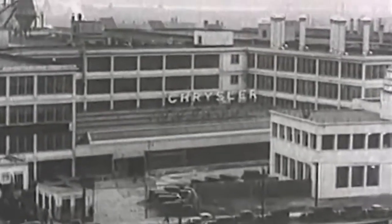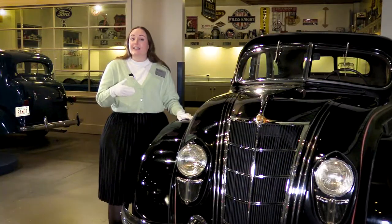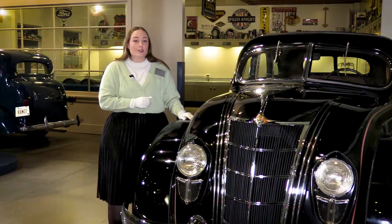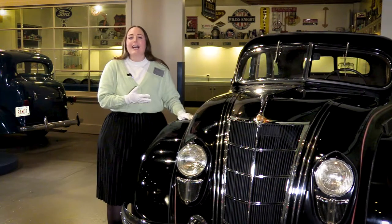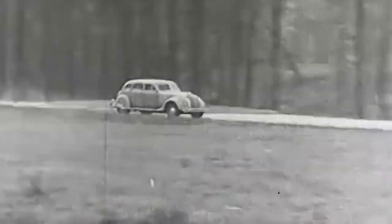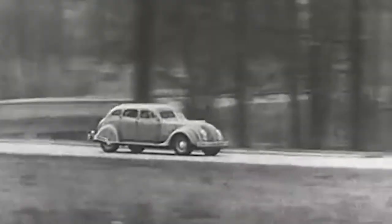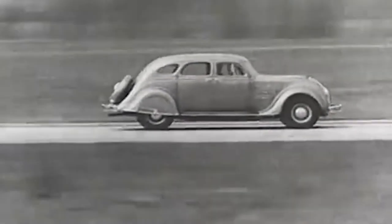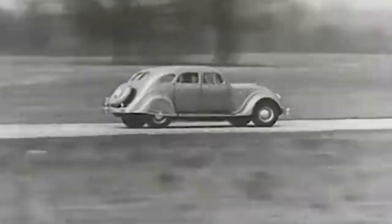Prior to 1934, rumors were circulating that the other two big car companies — Ford and General Motors — were also producing a streamlined car. Chrysler, having worked so hard on the Airflow, rushed into production. The Airflow was unfortunately still undergoing road tests in the early months of that year, and small adjustments were required before the cars could be shipped off to their new owners.